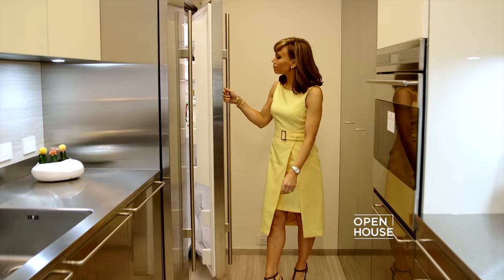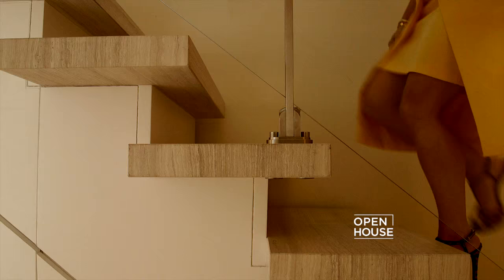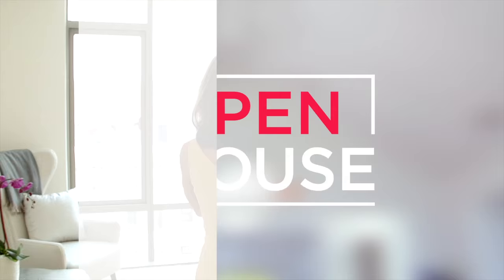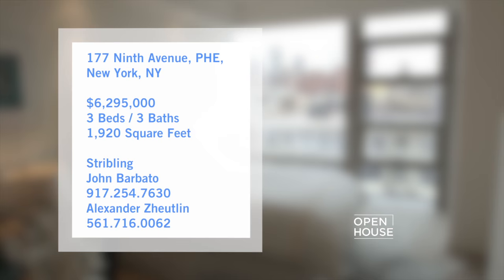The first level features marble floors, a stainless steel kitchen, and a floating stone staircase that leads you up to the inviting bedroom suites. Indoors or out, this nearly 2,000 square foot property is a true gem.